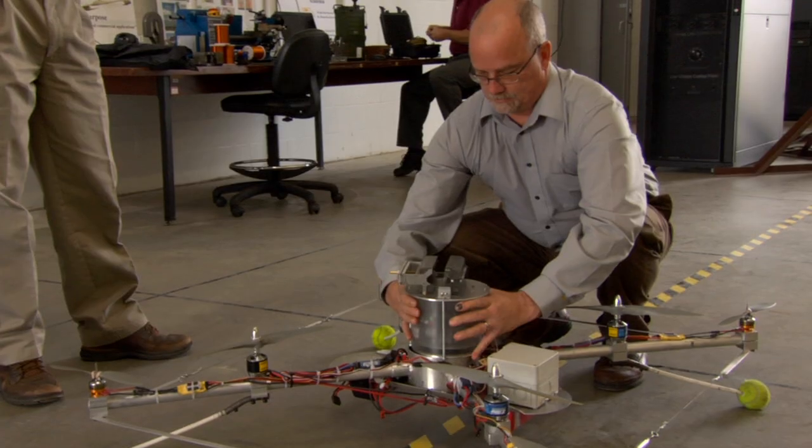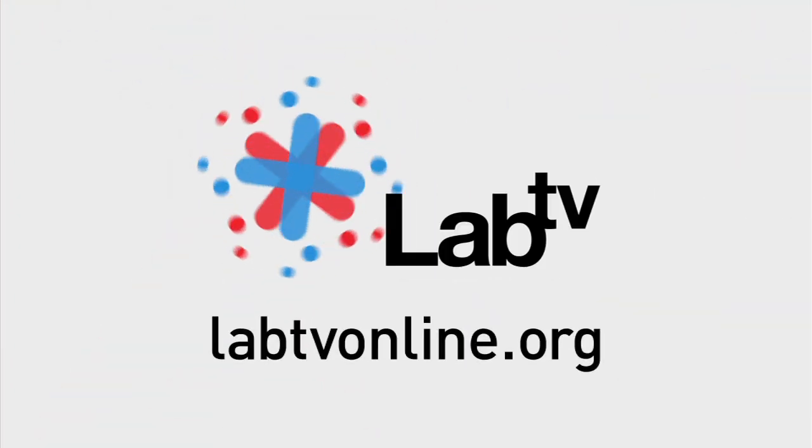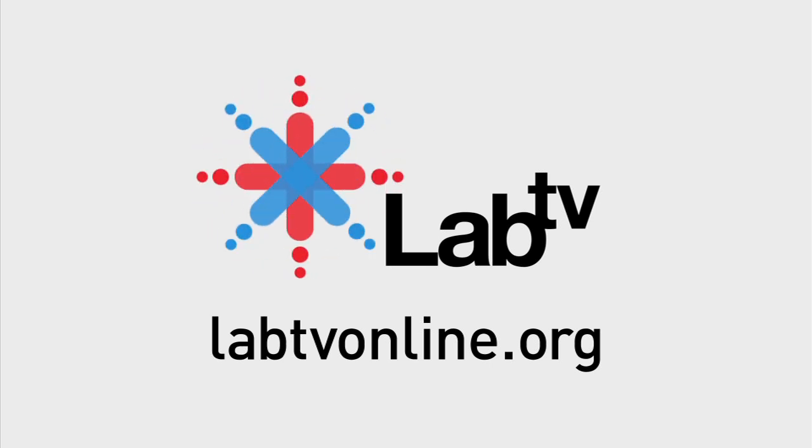It's like when you're a kid and you're working on your bike — it's like that times a thousand. I love it. I love being an engineer. Electrical, of course. To find out more about power harvesting and electromagnetic induction, check out labtvonline.org.